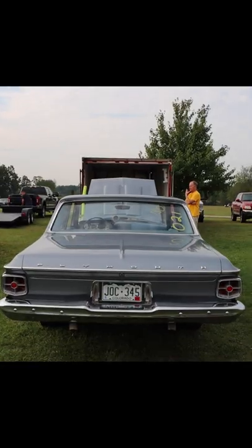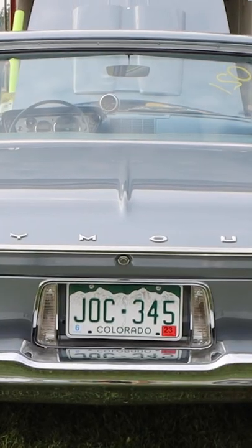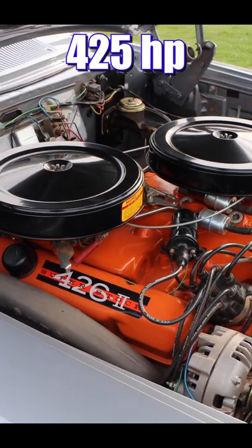1963 Plymouth Savoy. It might look like grandpa's car, but you better wear a diaper when you drive this thing — it's fast. Under the hood you'll find a 426 cube V8, and no, it's not a Hemi. This thing was rated 425 horsepower.